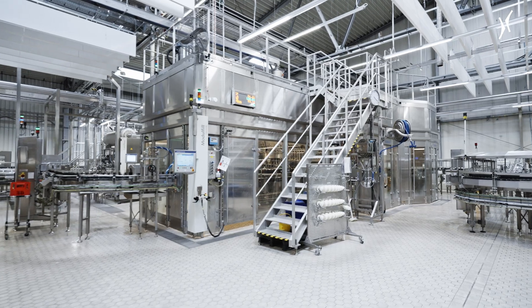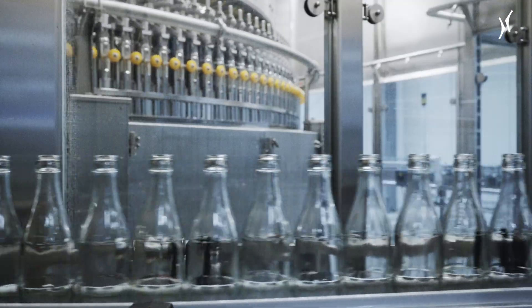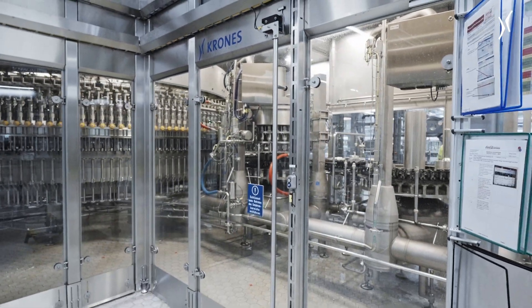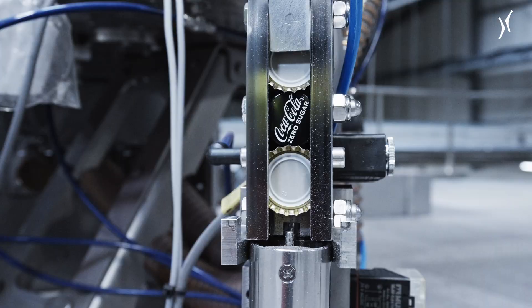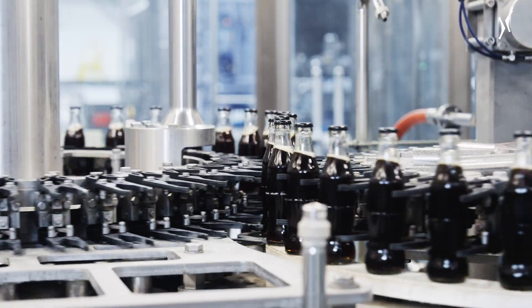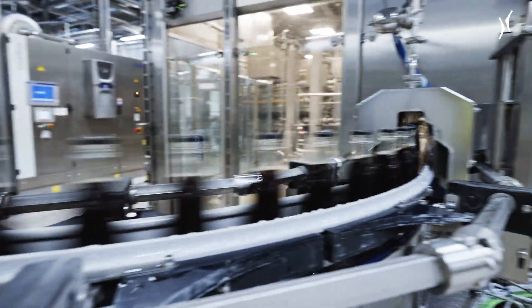We also need the line to be highly efficient while maintaining consistently high quality. At peak capacity, the line fills 60,000 bottles per hour with carbonated soft drinks in two sizes. This 23.5-ton modular fill HES filler is one of the largest Krones has ever built. The filler is equipped with quick-change fittings, which speeds up format changes and increases line availability.